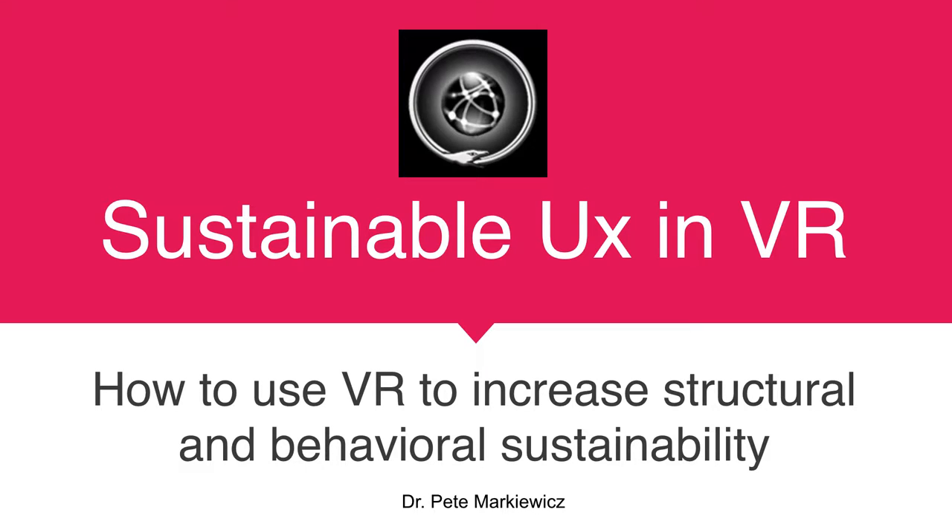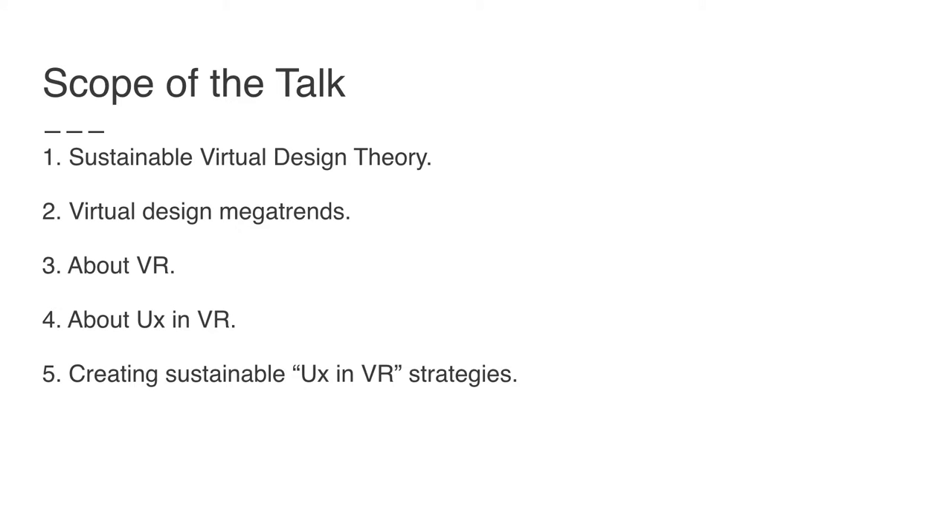Hi, this is Pete Markowitz, and today I'm going to talk about sustainable UX in virtual reality. What I want to discuss is how we could use virtual reality to increase both structural and behavioral sustainability. The scope of the talk covers the theory of design for virtual media, because it is a little different from doing sustainability for physical products. We'll talk about trends in virtual design, more detail about VR itself, how we apply UX in VR, and how we can create sustainable strategies for virtual reality media.